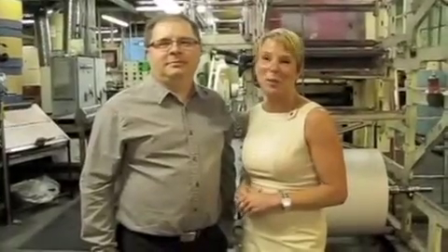Hi, I'm Colleen Sparrow, publisher of the Prince George Citizen. And I'm Neil Godwood, the managing editor here at The Citizen. And we're standing in front of our 50-year-old presses today to share with you some really exciting news about the newspaper.